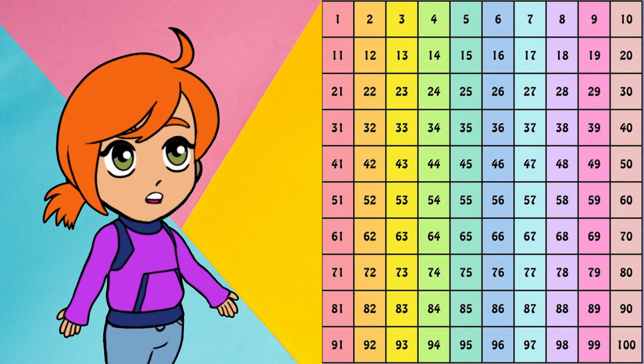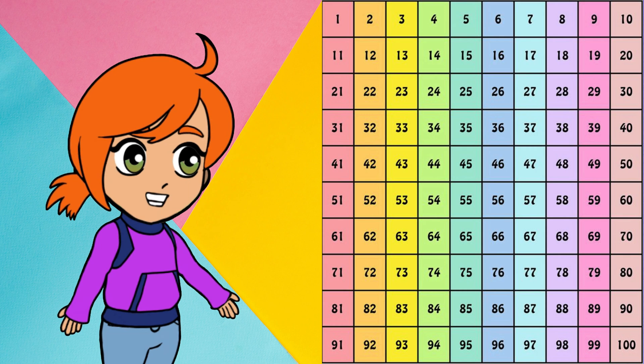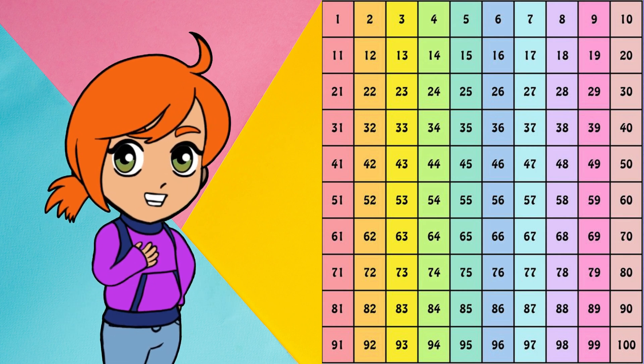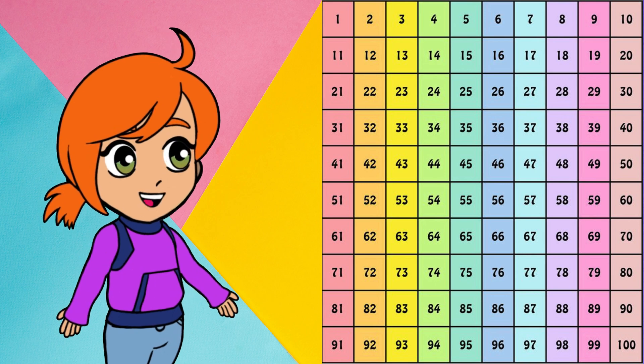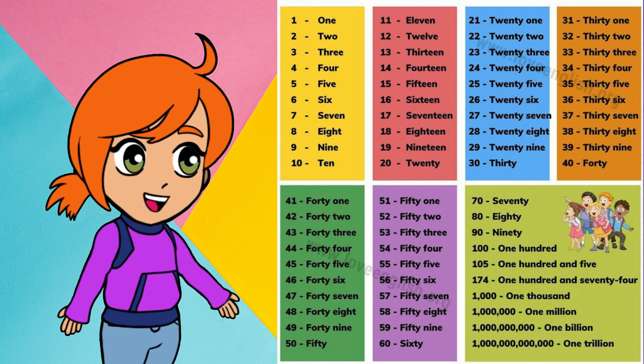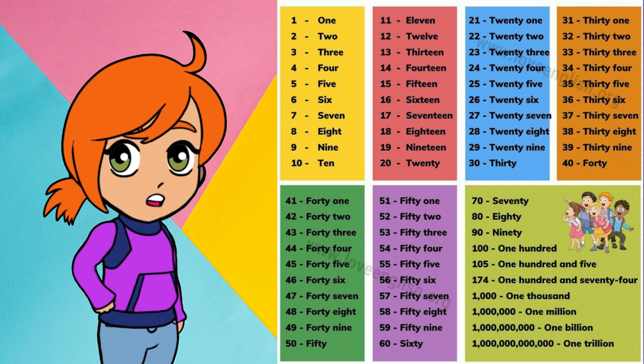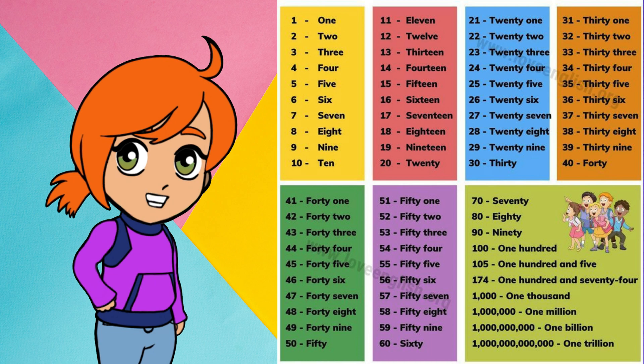First off, let's learn about numbers from 1 to 100. Numbers form the basis of mathematics and are used in various mathematical operations. Now, let's get acquainted with some basic numbers. We'll not only learn to identify a number but also understand how it's written and read.